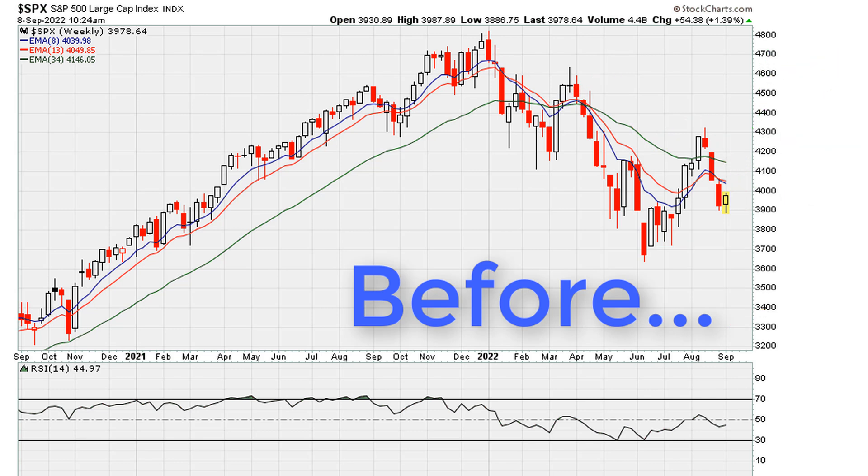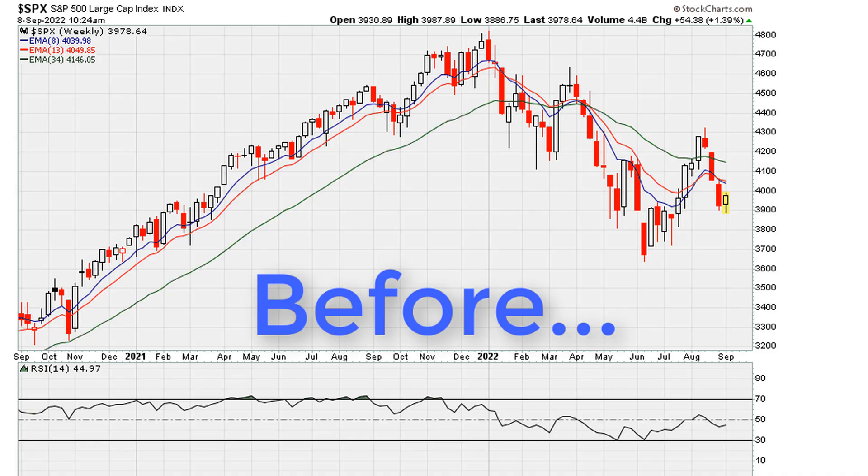Sometimes when things line up there can be a domino effect. Let me show you what I mean.